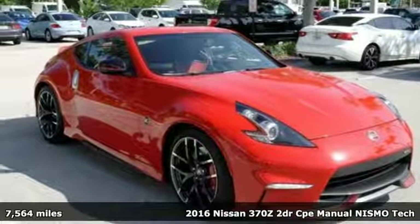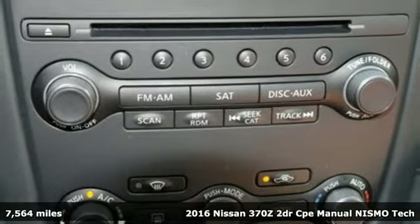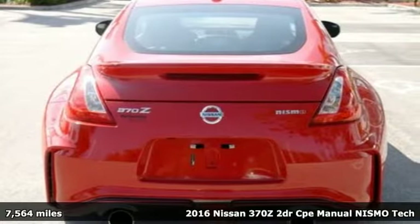It's a 2016 Nissan 370Z. Get from A to Z faster than you thought possible. With this 370Z, performance is a one-letter word.